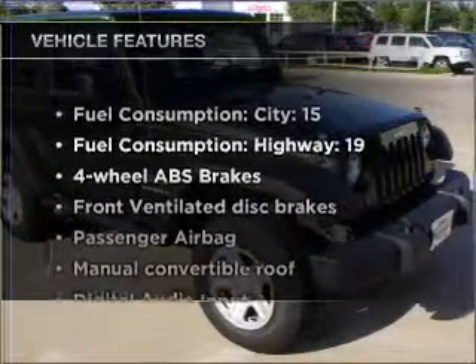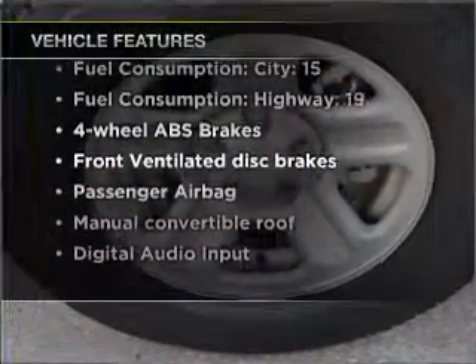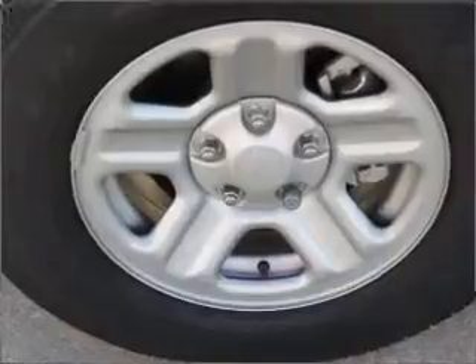Plus, enjoy these notable features that are included in this vehicle: power steering, an alarm system, an AM-FM stereo with a CD player, and an adjustable tilt steering wheel.